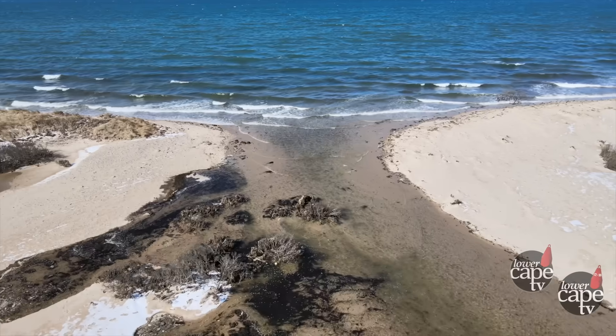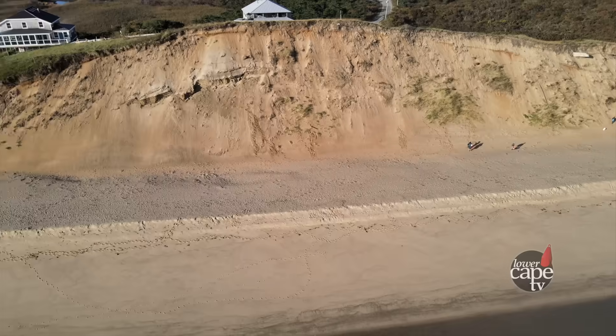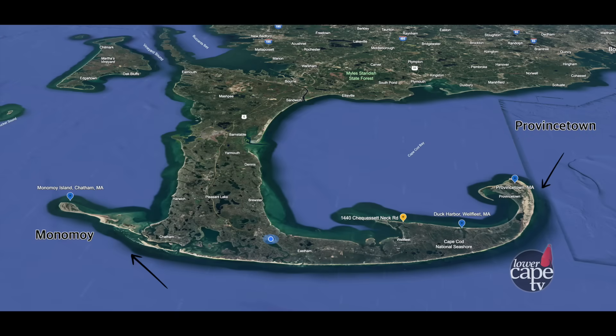One of the things we do at the center is calculate sediment budgets for a stretch of coast. A sediment budget is simply figuring out how much sand comes into a system and how much goes out. The easiest way to think about it is the outer Cape. All the sand that erodes from those bluffs either ends up in Provincetown or it ends up in Monomoy — two sinks and one source. The sand comes from the eroding bluffs of the outer beach and goes to either Provincetown or Monomoy.